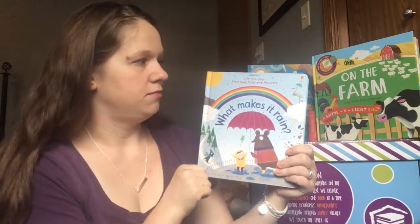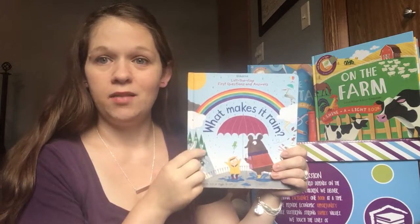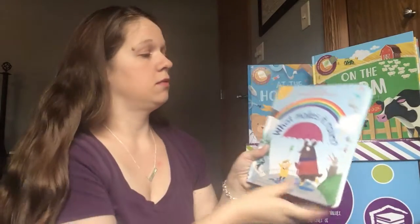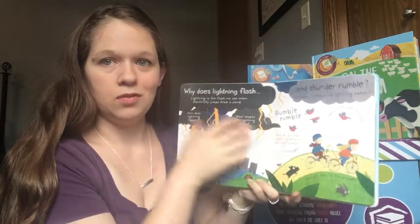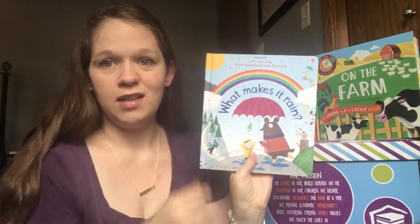Have any of you gotten to the 'why' stage yet? We've got an answer for you: Lift the Flap First Questions and Answers. What makes it rain? We carry a number of varieties — How do I sleep? Germs? What is poop? It's a huge topic in my house. And again, on each page you're going to find these flaps with so much fun information, so whenever you get a question, you can find the answer.